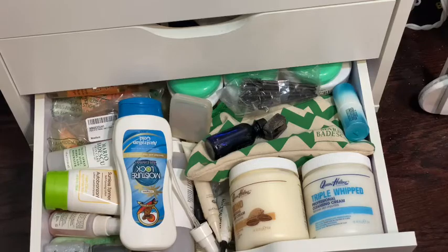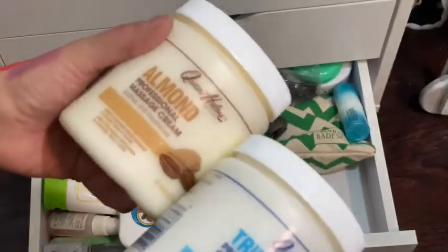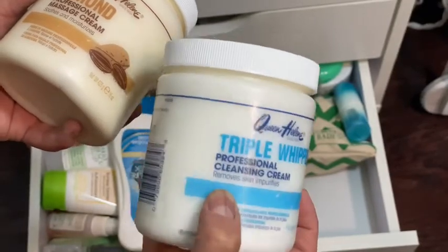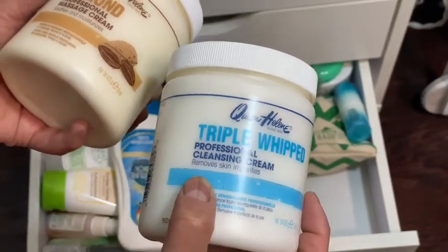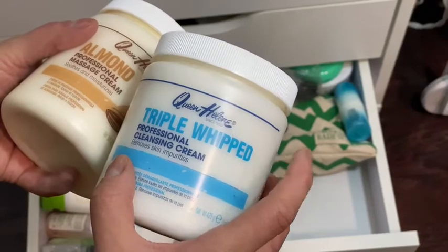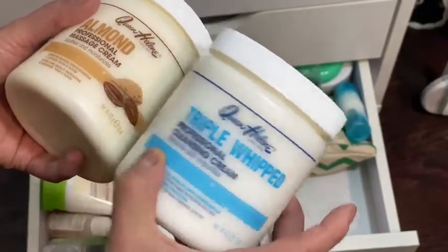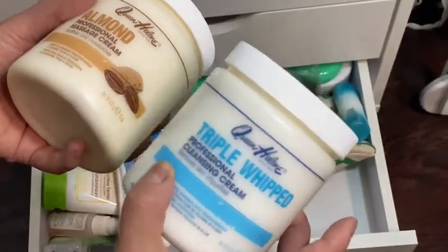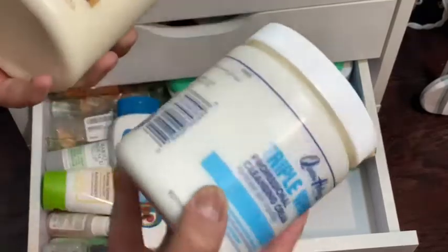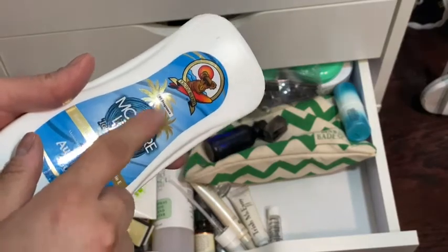Alright, drawer number seven! One of my favorite brands for body cream is this cold cream. I don't use it on my face because I'd break out, but I use it on my arms and legs. I love it because it smells like Ponds Cold Cream — I can't use Ponds because it's not cruelty-free, but this is. It gives you the most amazing shine. I have it in Almond and the Triple Whip version.